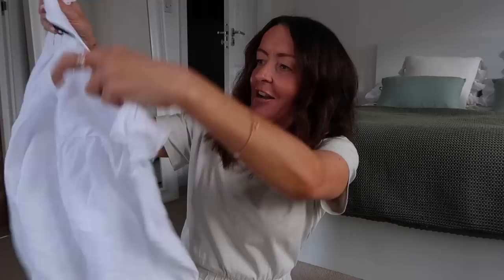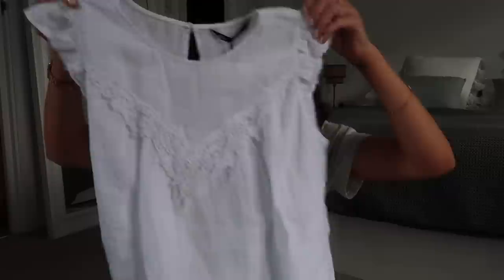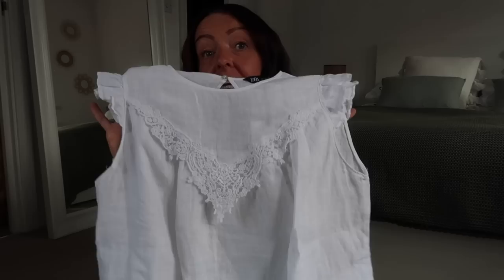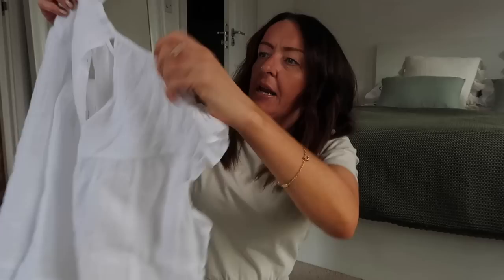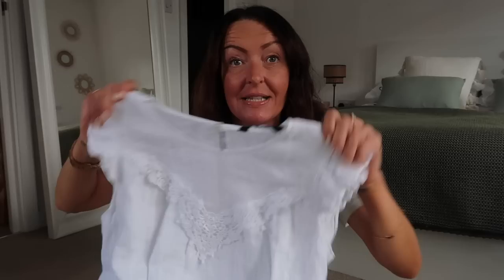First up, a top — really nice! It's a linen material, sleeveless with a pretty V-neck at the front, and a nice open back. That'll look lovely in Ibiza with some linen shorts. The original price was £29.99, got it for half price. I got it in a medium — really pleased with that one.